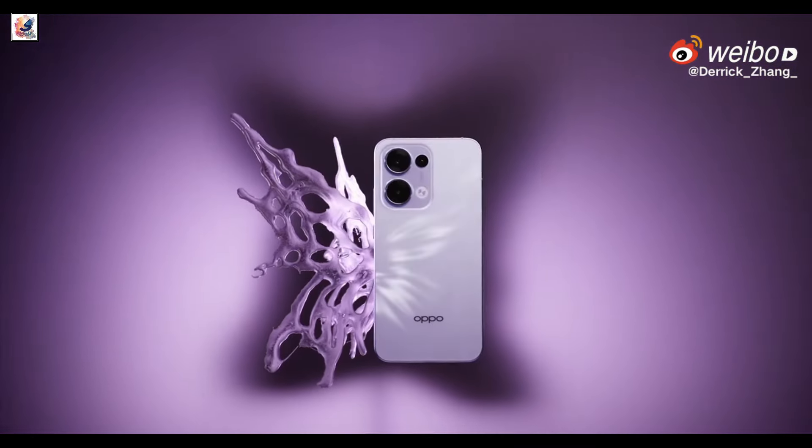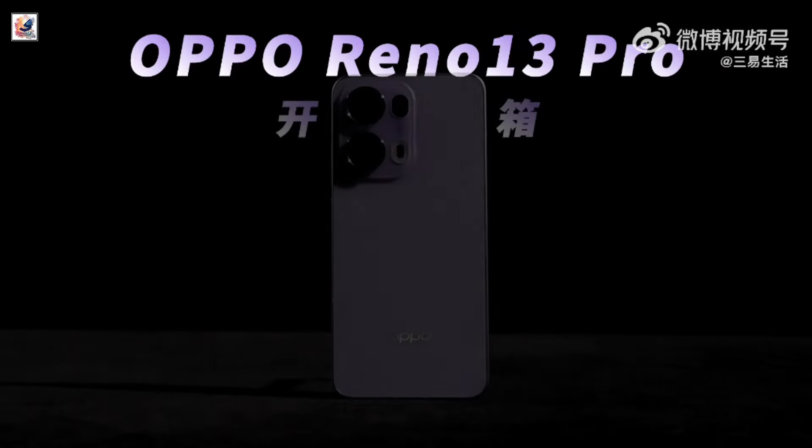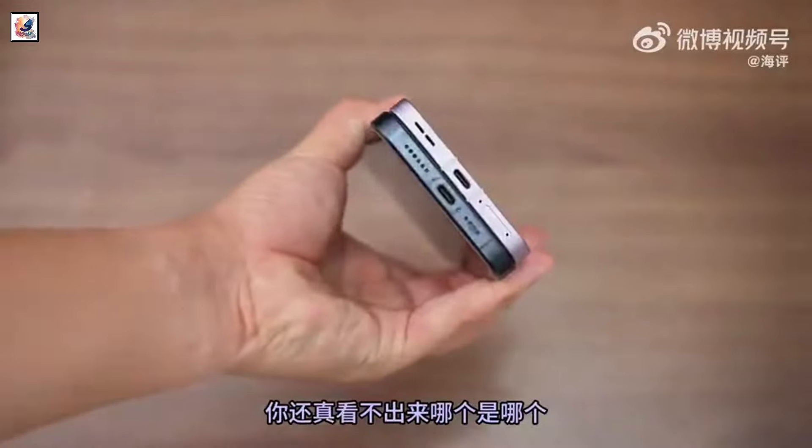Sharing Oppo Reno 13 official teaser reveals — this is the first look at the Oppo Reno 13 and the Oppo Reno 13 Pro, revealing an iPhone-like inspired design.